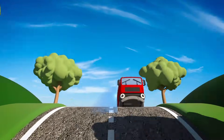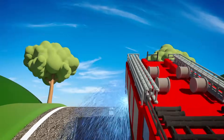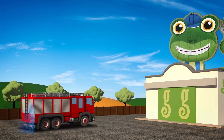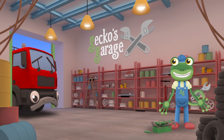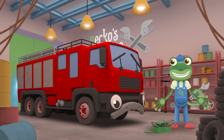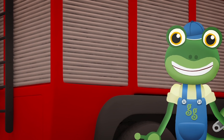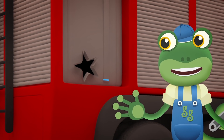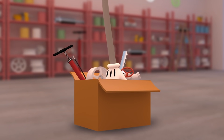Here comes Fiona the fire truck! She should be hard at work rescuing people and putting out fires, but it looks like something's wrong. Garage doors open at speed! It's time to help a vehicle in need! Hiya Fiona — you look like you've sprung a leak in your water tank! You can't put out fires without your water. Do you want me to take a look at it? Ooh that hole looks bad Fiona, we'll need to fix it right away! Let's see if we have a metal plate that's the right shape to patch up the hole.